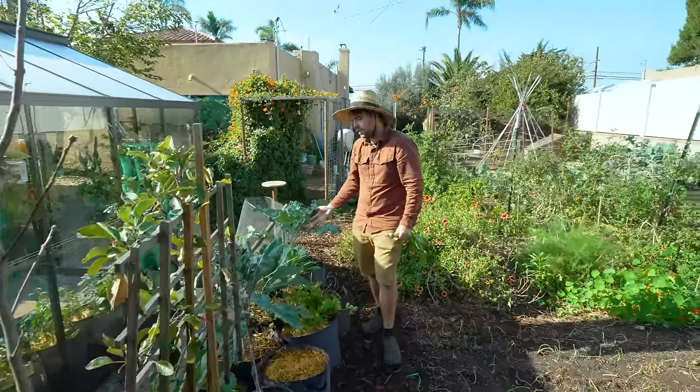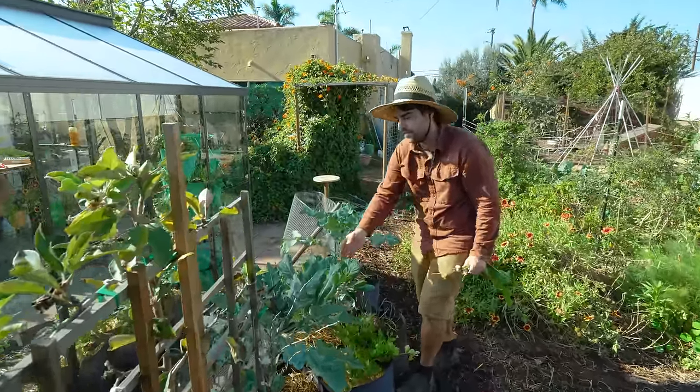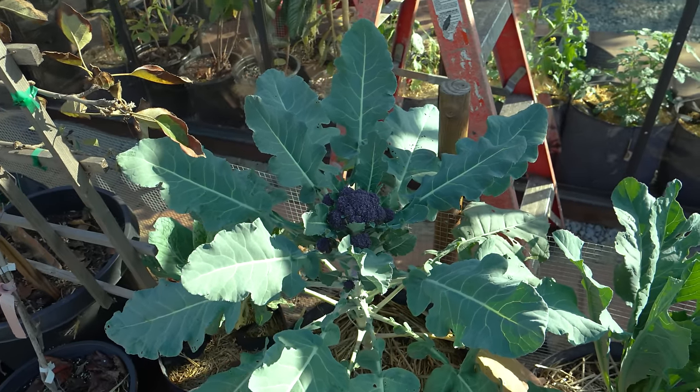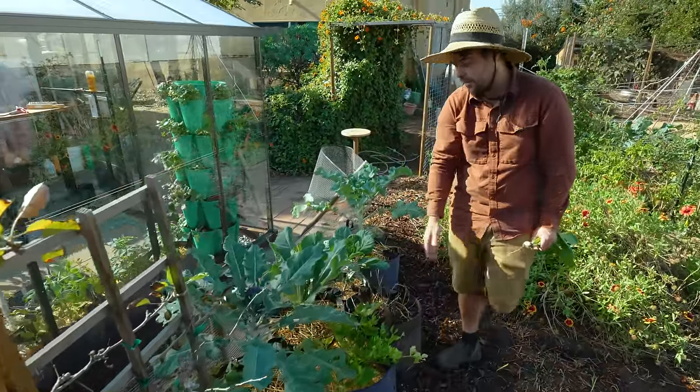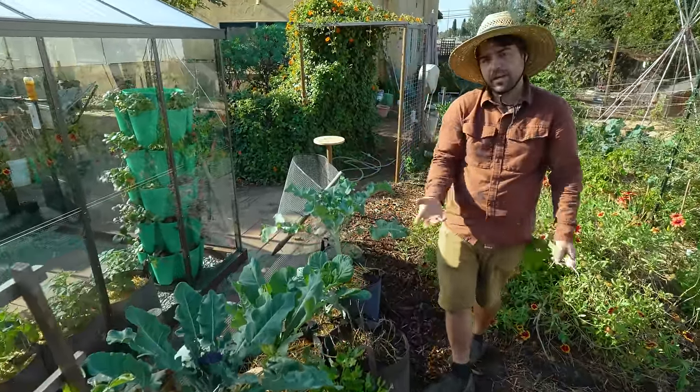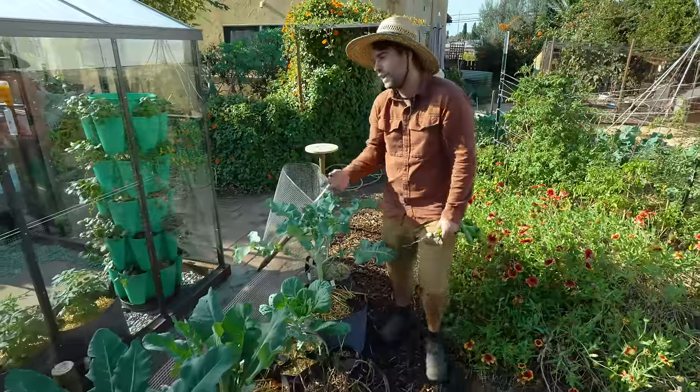Down here I have more containers — I like to try growing in containers things I also grow in ground. I have another purple broccoli, a brussels sprout, a cauliflower, some celery, and some more mushroom spawn that I'm continuing.